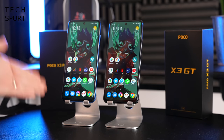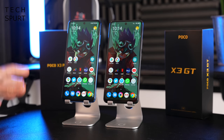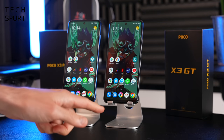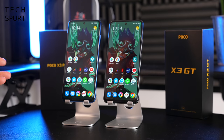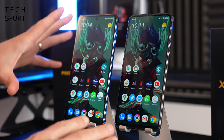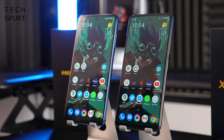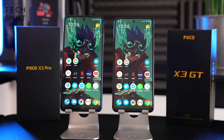Sticking the POCO X3 Pro right next to the fresh new X3 GT, you'll probably struggle to tell them apart. The POCO X3 GT is slightly smaller at 6.6 inches versus the 6.67-inch POCO X3 Pro, but you'd have to look really close to notice that. When you're handling them, they feel identical, with reasonably slender bezels surrounding both displays for budget-friendly smartphones.